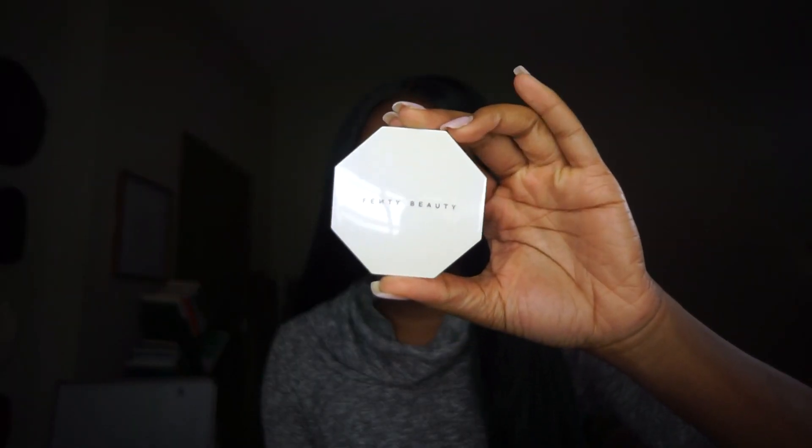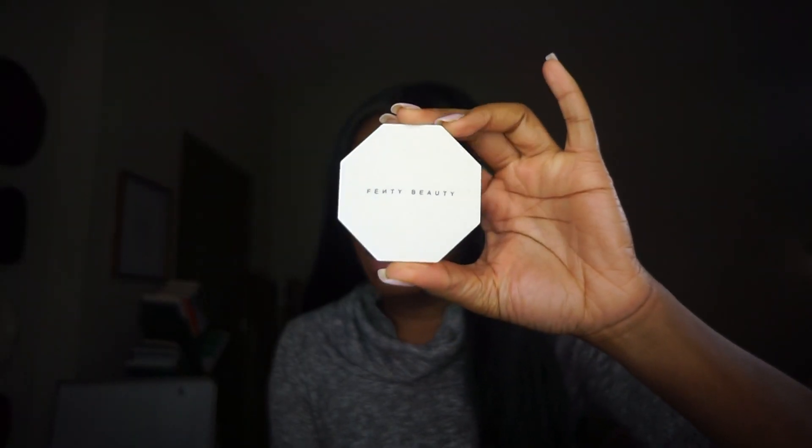As you guys can tell from the title of today's video, we are going to be doing another swatching slash first impression video. Today we're going to be swatching the Fenty Beauty Kilowatt Freestyle Highlighter. The two shades that come in this duo are Mean Money and Hustla Baby.